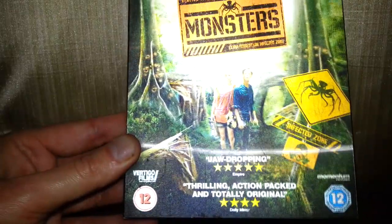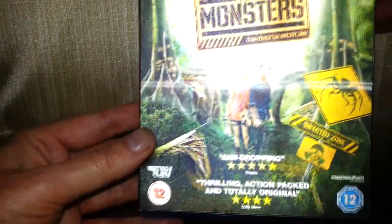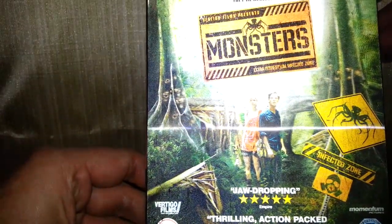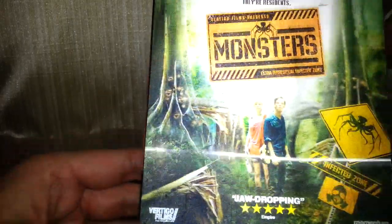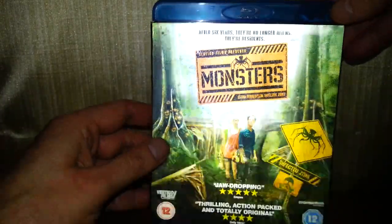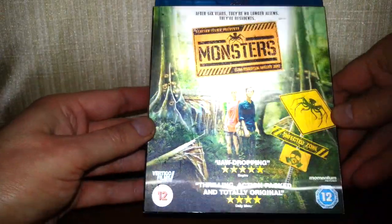"Jaw-dropping, five stars, thrilling, action-packed and totally original" — really? Okay. And it's a 12-rated. "After six years they're no longer aliens, they're in their residence." Okay, good for them I guess — I hope it all works out for you.